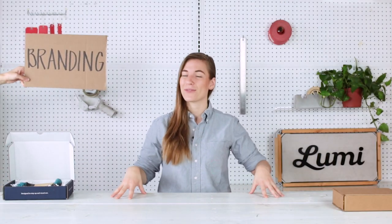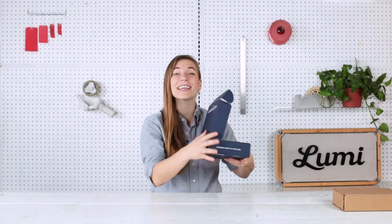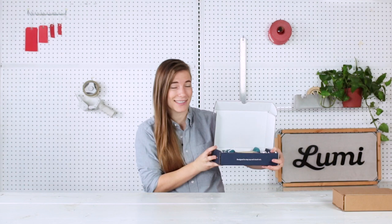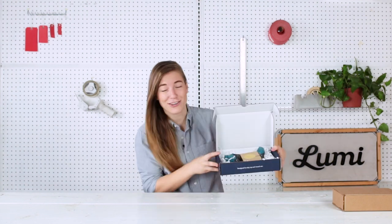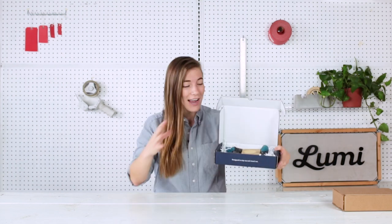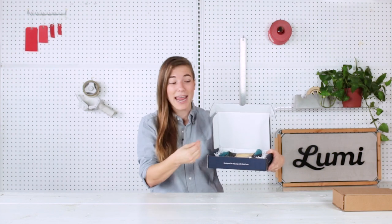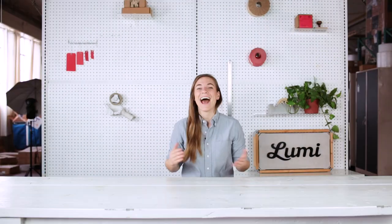Next up, tier two: branding. When your package arrives, it's the first time your customer will be physically interacting with your products and with your brand. You can get your logo and some nice branding and energy on the box itself. Keep in mind that you don't need to plaster your logo everywhere — you could just put it on a sticker or some tape, but if you want to get fancy, you could put it on the box itself.